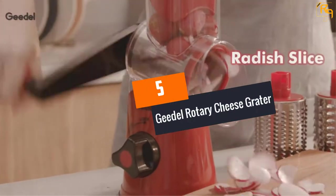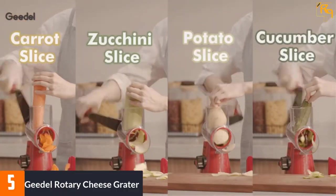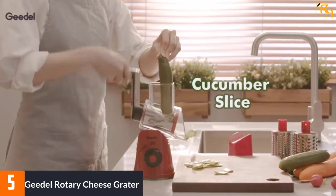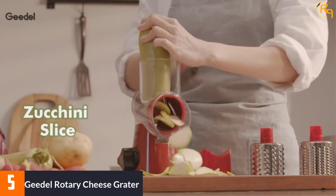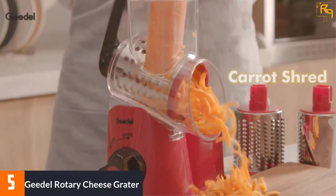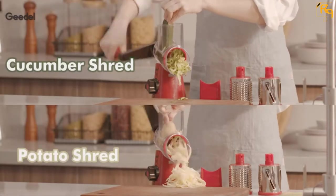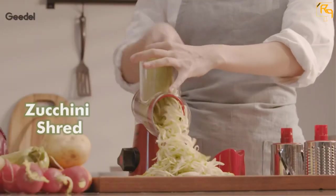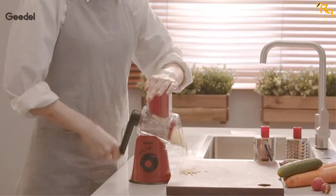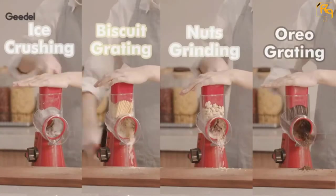At number 5: the Giedel Rotary Cheese Grater. The cheese grater has a sturdy and durable food-grade BPA-free material that not only makes it serve you for an extended period but also keeps you healthy. It is also safe to use since there is no place where you get into contact with the blades. Using the cheese grater is easy and effortless since it has a unique rotating drum design, and it comes with three different interchangeable blades to meet varying needs.